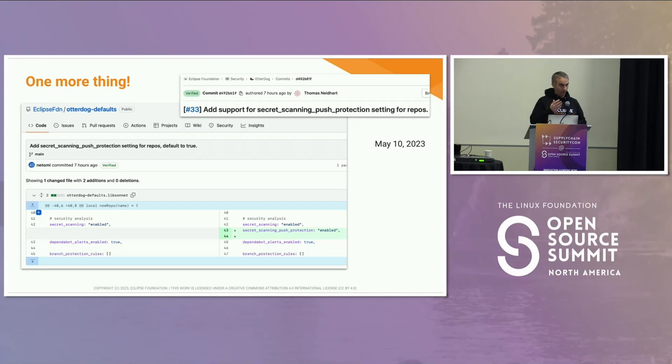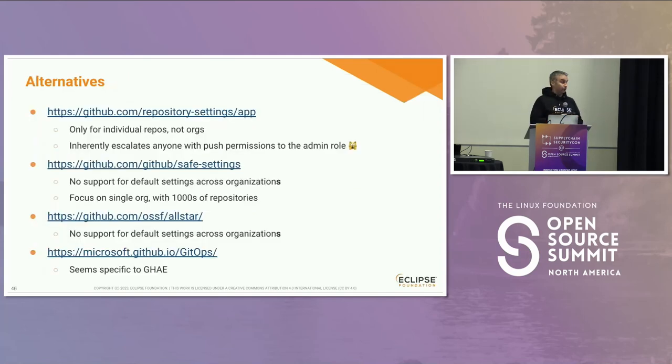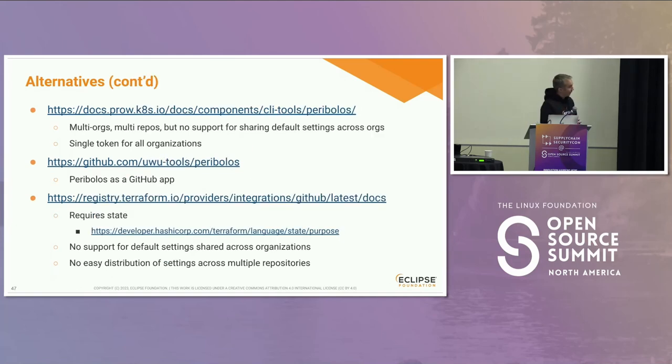There are many alternatives. I won't deep dive into every one of those, but we are pretty sure that each of those alternatives doesn't comply with all of our requirements. That's why we had to create yet another one.